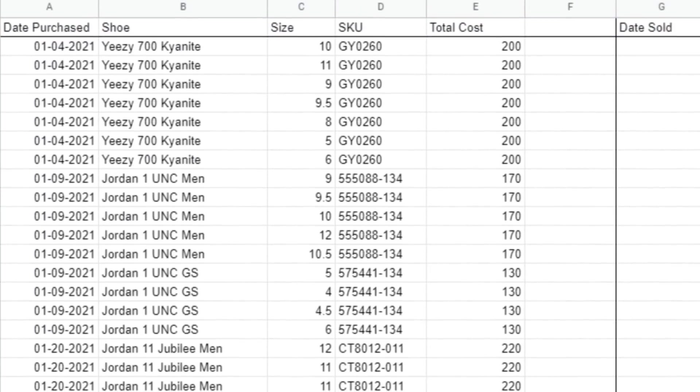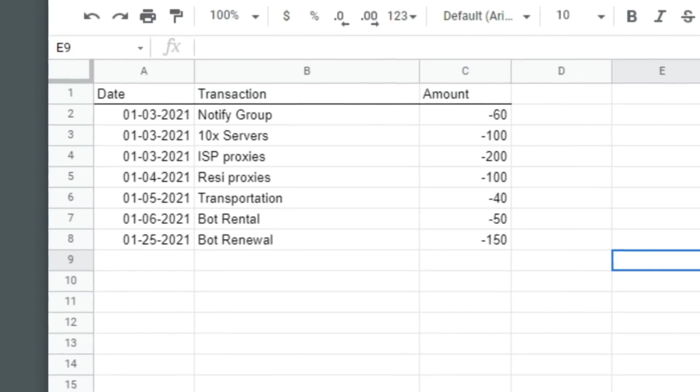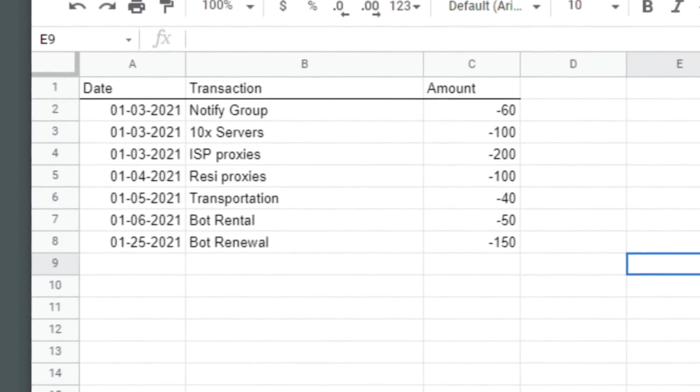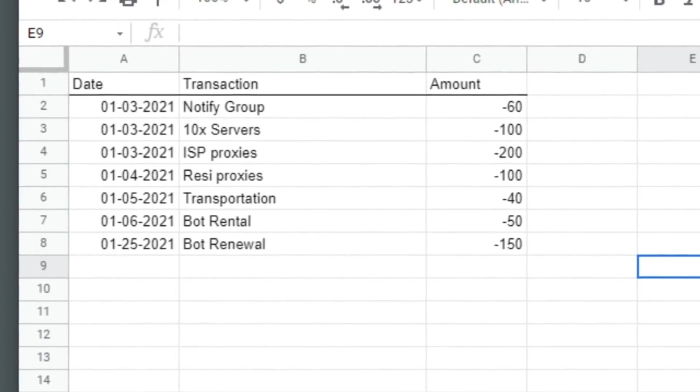Apart from that, you can set it up however you want. Just make sure you're organized and staying up to date with your spreadsheet. If you don't know how to use formulas in a spreadsheet, I'll quickly go over some of the most important ones.